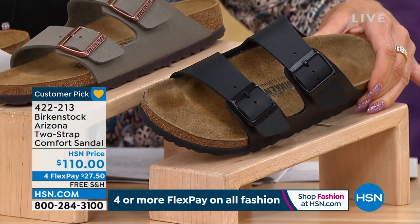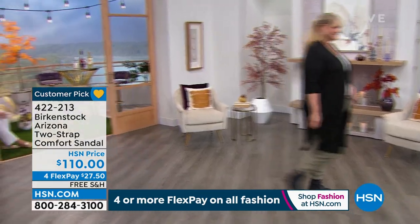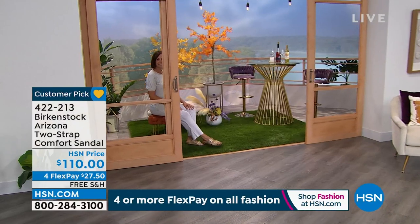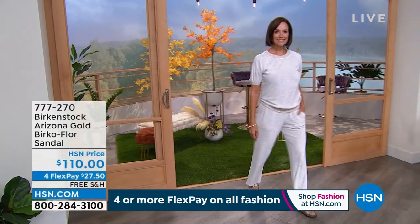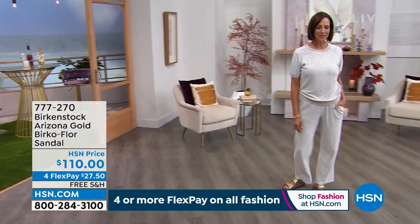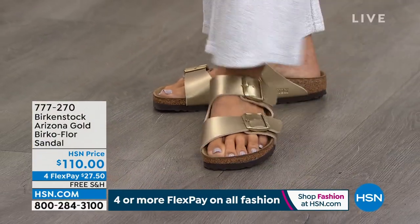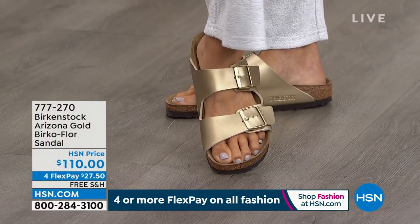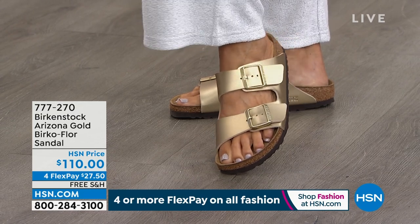We also have the gold available — same Arizona silhouette but under a different item number, 772-270. It looks like something Cleopatra would wear — so pretty in metallic gold, at $110. If you're going to a wedding or a dressy event, you don't want to be without your Birkenstocks — these would be more than appropriate. Great reviews on the gold.